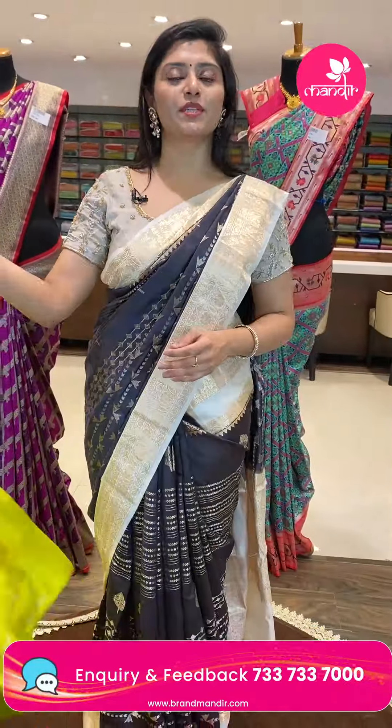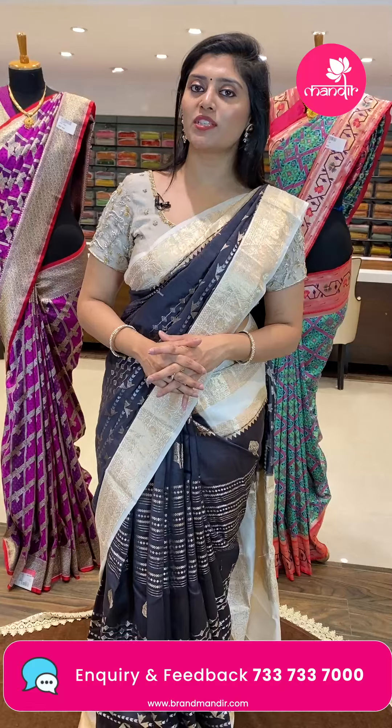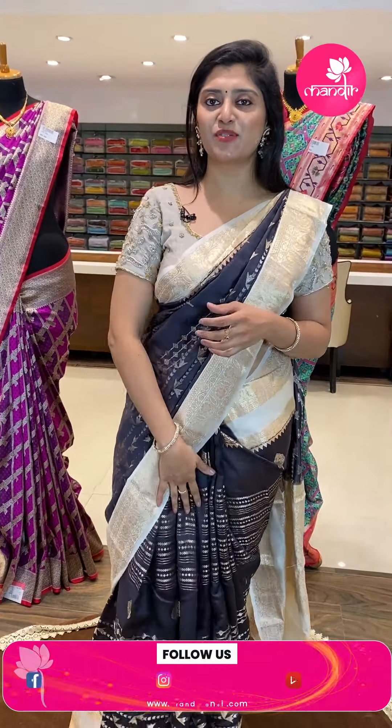Take screenshots of the code and WhatsApp us at 733-733-7000. These sarees have special prices for a limited period. With the wedding season, sarees go quickly, so if you like any saree, immediately WhatsApp us.